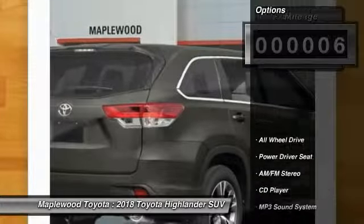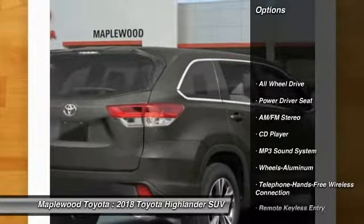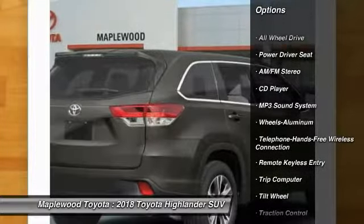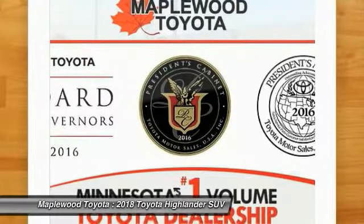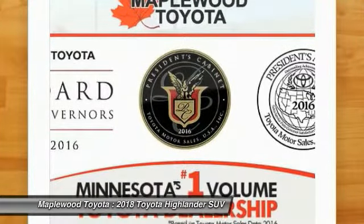This vehicle has less than 100 miles. Here are some of this vehicle's great options: all-wheel drive, traction control, anti-lock braking system, air conditioning, and Bluetooth wireless data link for hands-free phone.